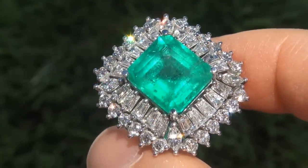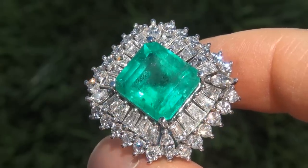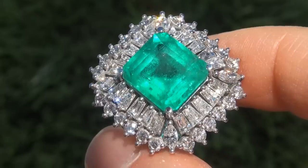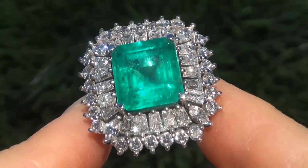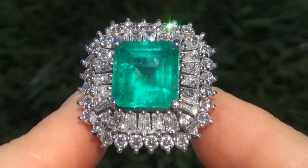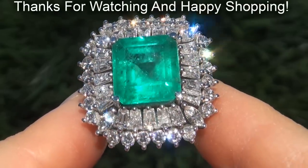Certified Jewelry offers white glove service which includes free sizing and free same-day FedEx shipping. We are so confident that you'll be completely delighted with your purchase that we insist on paying for the return shipping if you choose to send it back. Thanks for watching and happy shopping.